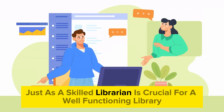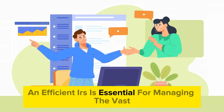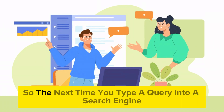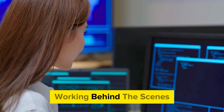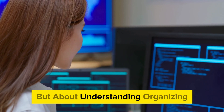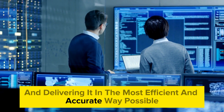Just as a skilled librarian is crucial for a well-functioning library, an efficient IRS is essential for managing the vast ocean of digital information. So the next time you type a query into a search engine, think about the intricate information retrieval system working behind the scenes. It's not just about finding data, but about understanding, organizing, and delivering it in the most efficient and accurate way possible.